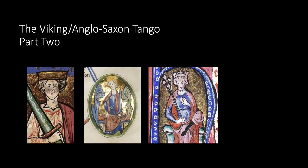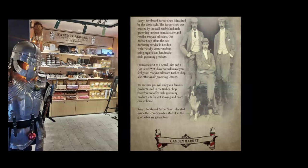Canute came back, married Aethelred's widow Emma, and made a deal with Edmund Ironside to split the kingdom. But shortly after, Edmund died and Canute became sole king of England. As an aside, there is a barbershop in Camden Lock called Sven Forkbeard Barbershop — they've even got phony armor and are really playing off his name. That brings us to Canute, an interesting figure who was king of Denmark, Norway, and eventually England, with an empire stretching across the North Sea. He was also called 'the Great.'